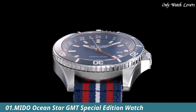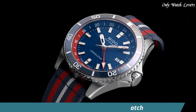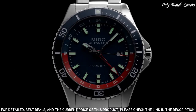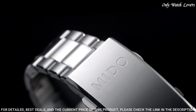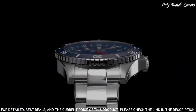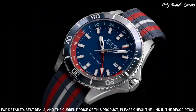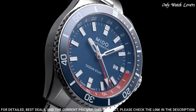Number 1: Mido Ocean Star GMT Watch. Mido enriches its Ocean Star collection with a version equipped with a very practical GMT function. It clearly displays the time in two different time zones — home time and local time. The extremely easy to use GMT function offers twice the freedom for those in the middle of the ocean or on an adrenaline-filled adventure.